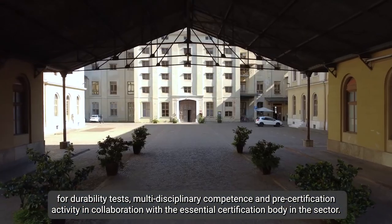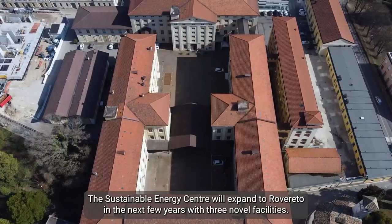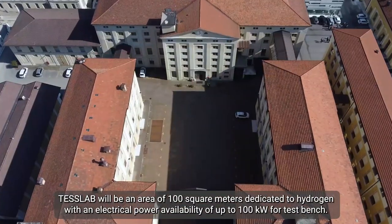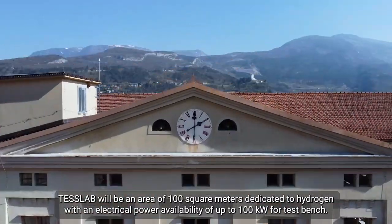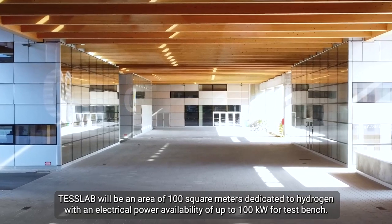The Sustainable Energy Center will expand to Roveleto in the next few years with three new facilities. The first is a test lab with about 100 m² dedicated to hydrogen activity with electrical power up to 100 kW for test benches.